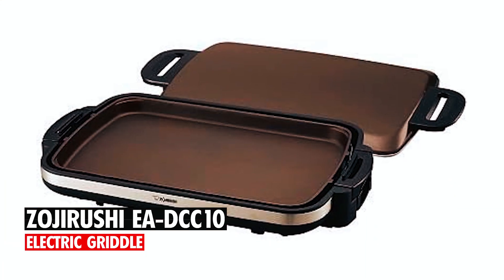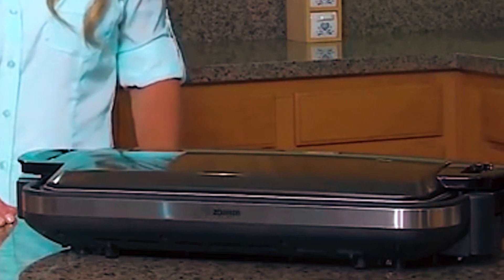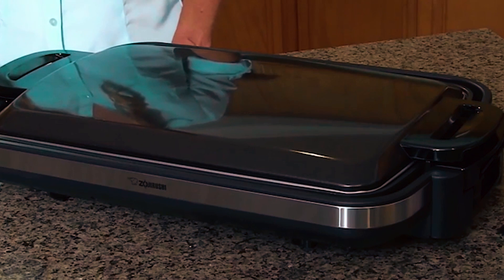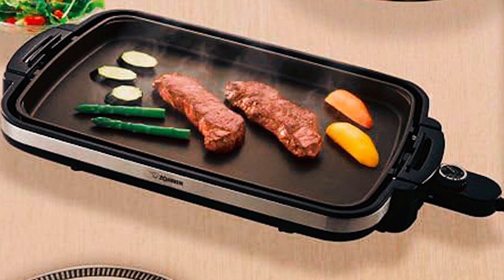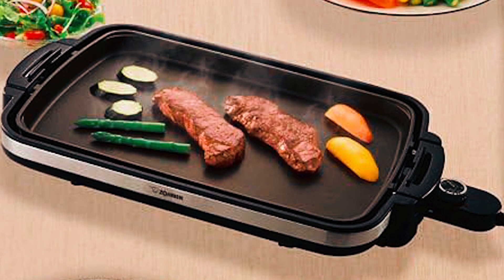The Zojirushi EA DCC-10 Electric Griddle comes with a large cooking surface measuring approximately 19 inches by 12.5 inches, allowing you to cook multiple food items simultaneously. The variable heat settings give a range of 176 to 425 degrees Fahrenheit.